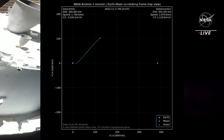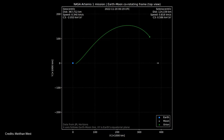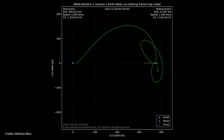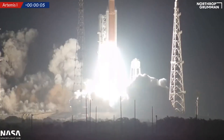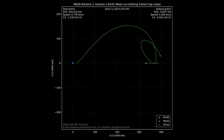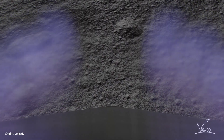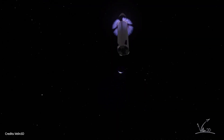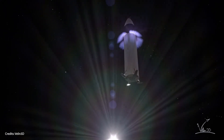Best of luck to Orion on its 25-day journey to the moon and back. The capsule is scheduled to return home on December 11th, entering Earth's atmosphere at a speed of 40,000 km/h, which will definitely be a good test for its heat shield. If everything goes well with Artemis 1, then Artemis 2 is scheduled to take place in 2024 with three astronauts aboard Orion, who will make a similar flight around the moon. Artemis 3 will be the mission in which astronauts actually step on the moon with the help of Starship HLS, which will serve as a lunar lander and lower the crew toward the surface.